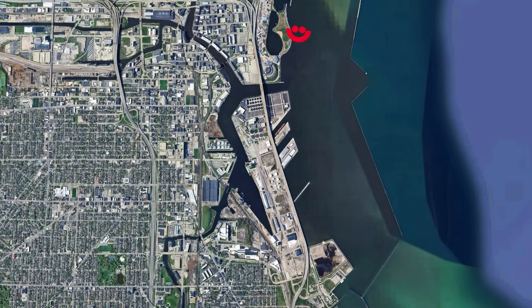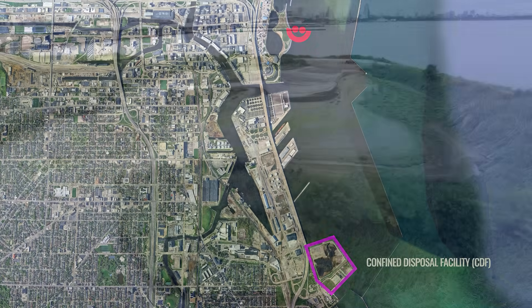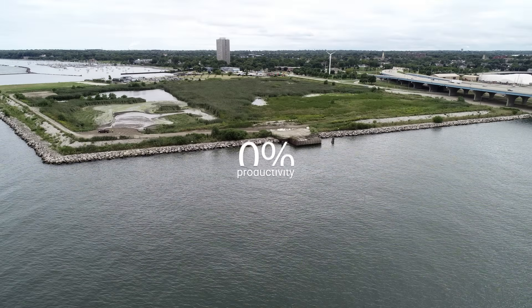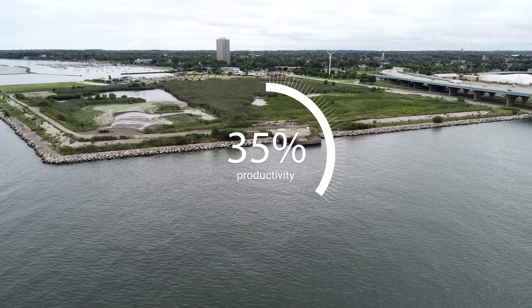Right now, there's a site north of the Lake Express Ferry Dock called the Confined Disposal Facility. It's been holding dredged materials collected from cleanup efforts, but it's almost full. Without a new place to store the material, the progress to restore the rivers could slow down.